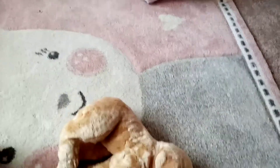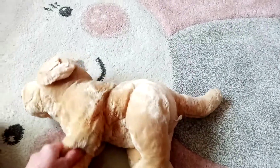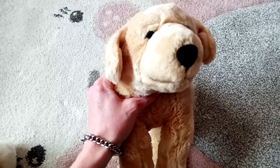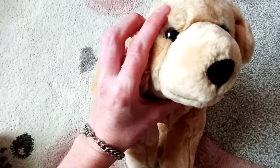Now we've got this guy. He's quite beautiful. He's soft and floppy. Look at that sweet little face. I really like that. What big eyes he has.